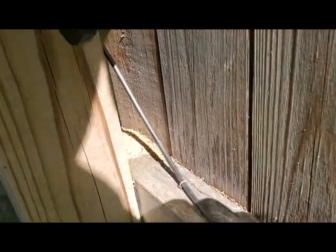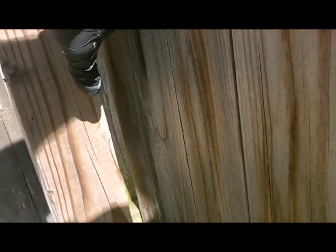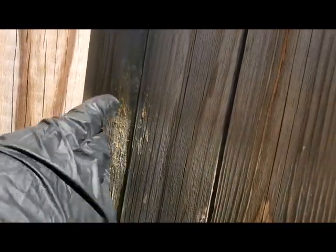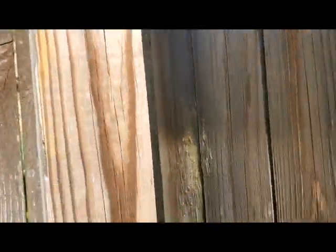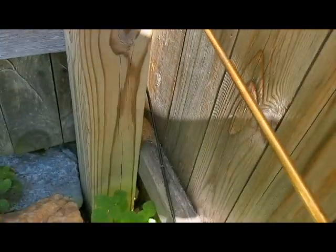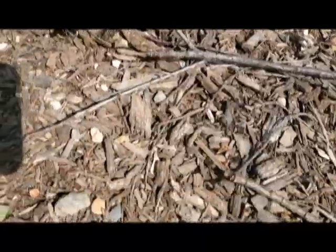If we look down here, we can see some sawdust, which is another indication. On the shed we could easily see the holes, but on this one we can't see the holes because they're tucked behind and between the fence. So we're going to use our fingers to find where those holes are — because if there's excrement, we know there's got to be a hole right around there somewhere, and we'll find it with our fingers. That's where we'll put our dust, and that's where that curved end of the duster really comes into play.